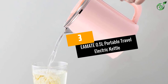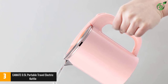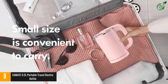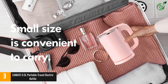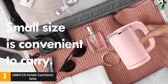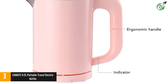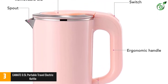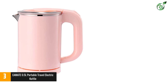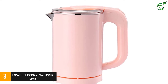Number 3: EAMATE 0.5L Portable Travel Electric Kettle. The EAMATE 0.5L Portable Travel Electric Kettle is a high-quality stainless steel kettle that boils water quickly and safely, so you can stay hydrated without wasting time boiling water over a campfire. Its exterior cool-touch design ensures you never get burned, and the handle is designed ergonomically for carrying around all day. The wide mouth, detachable lid, and seamless liner make filling, cleaning, and wiping a breeze. This cordless body lifts from the base with ease, so you can use it anywhere thanks to its space-saving design.